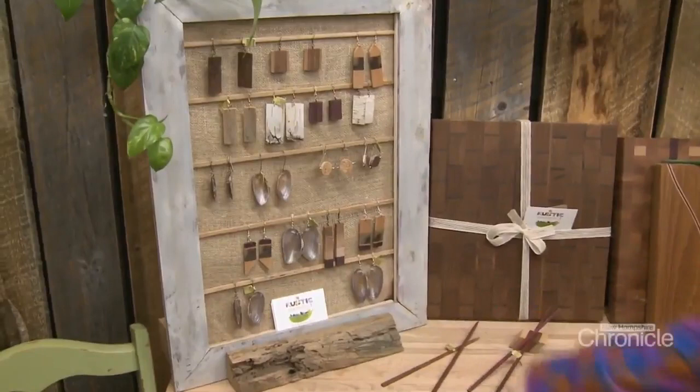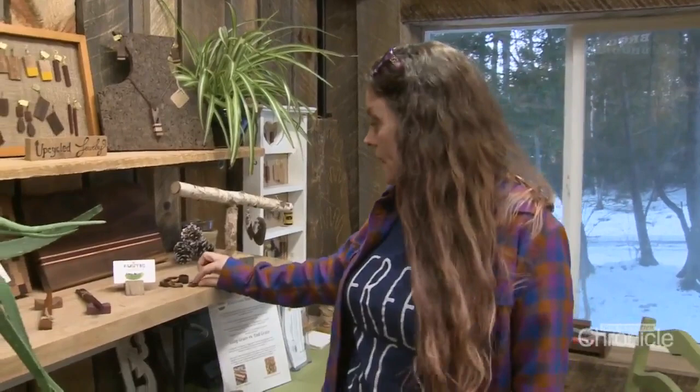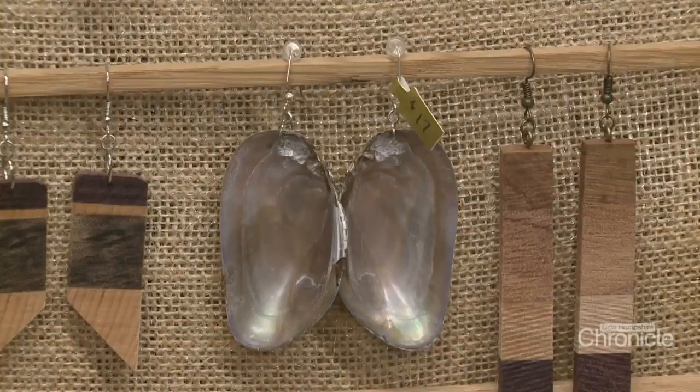Jill salvages the scraps for jewelry and much more. These are the upcycled jewelry. Some of these are freshwater mussel shells I get from a New Hampshire lake and make those. I make wooden rings out of the scrap wood — these are all just cutting board cut-offs — and same with the chopsticks and the hair sticks.